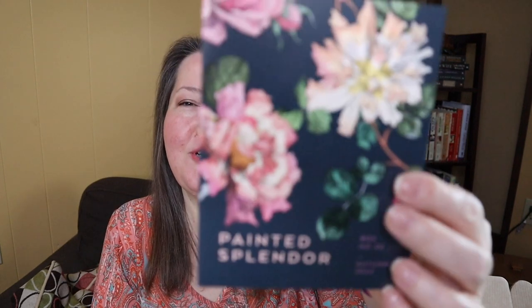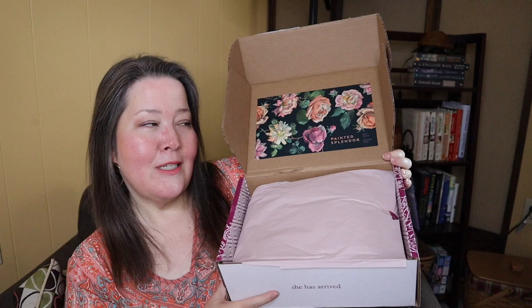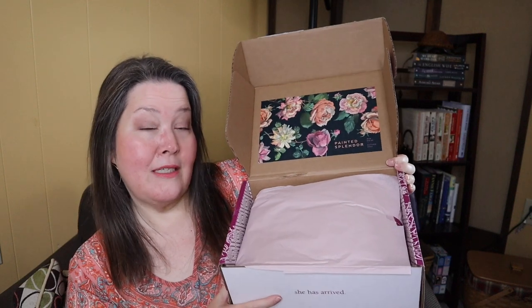It is beautifully packaged and the scents are incredible. This is called Painted Splendor — I think that's our theme for fall. It is absolutely gorgeous. Inside the box it has the same design. I have been doing this box for years. The winter box is still available as of when I'm taping this, so if you're thinking about it, I highly recommend it. It's also great for gifts.